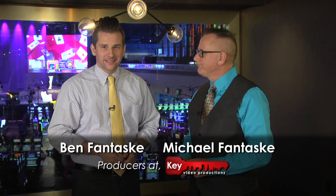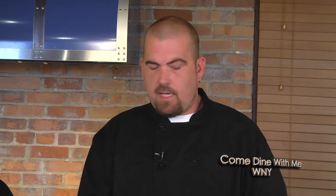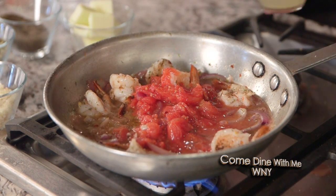Every week, viewers tell us they want more — more tips on how they can improve their skills in the kitchen, and more recipes from some of Buffalo's top chefs. So this Sunday morning, once again, we deliver. The focus this week is Greek cuisine. Chef Nick Dowd from the Village Eatery in Lockport starts things off.